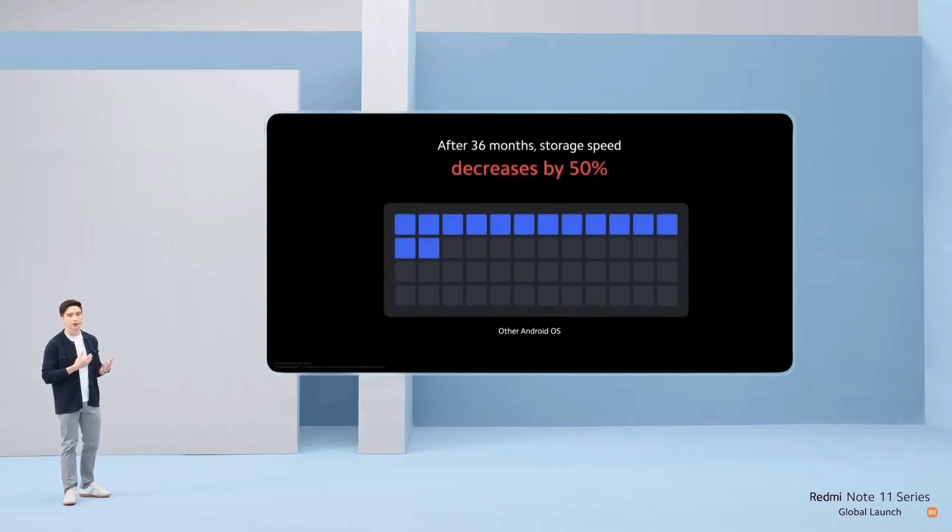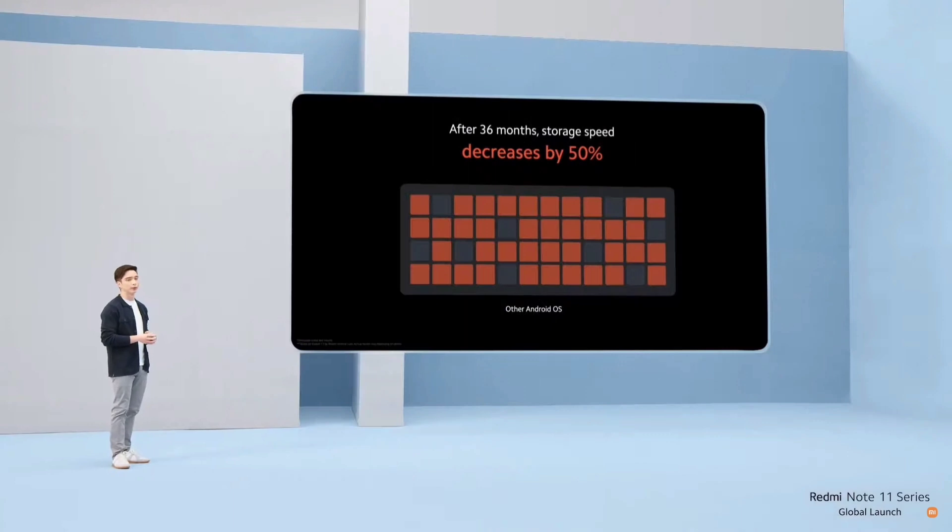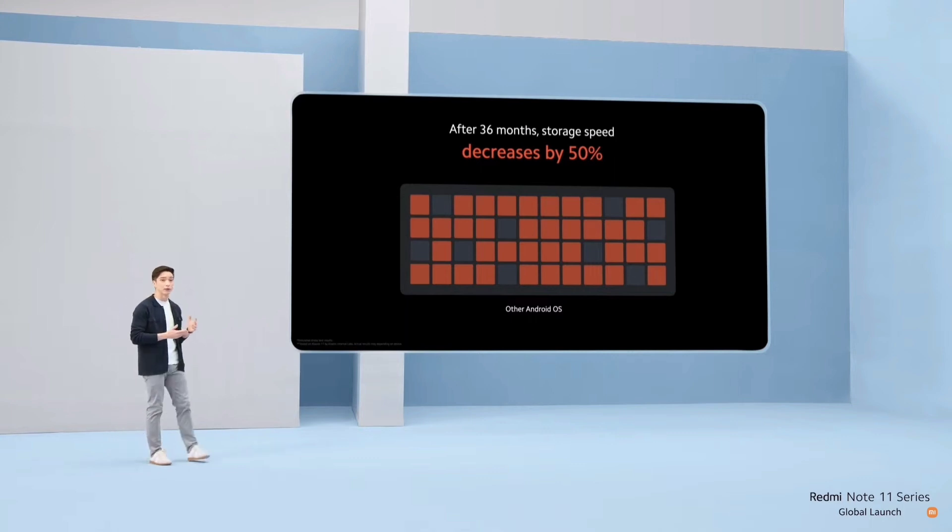As you know, we're constantly writing and rewriting data on our devices. When this happens again and again over time, your device's storage ends up being fragmented. This means that data is inefficiently and widely distributed. After just 36 months, this slows read and write speeds by as much as 50%. This isn't just about storing files — it also affects how quickly you can access apps and how quickly those apps can access their necessary resources. That'll slow down everything.